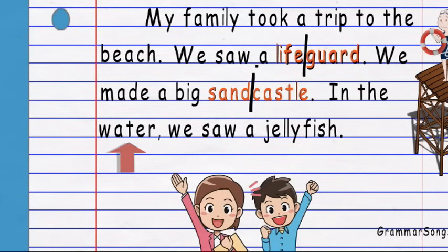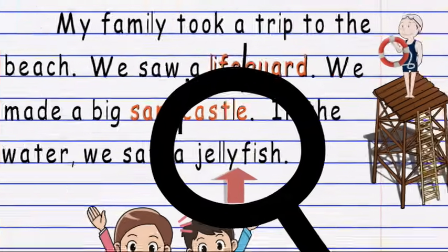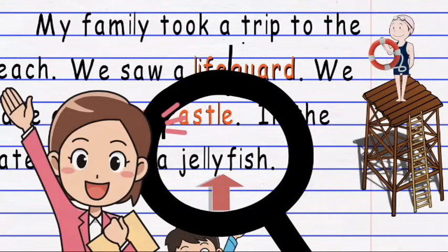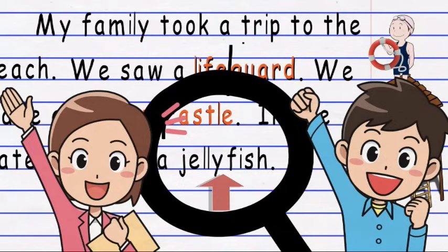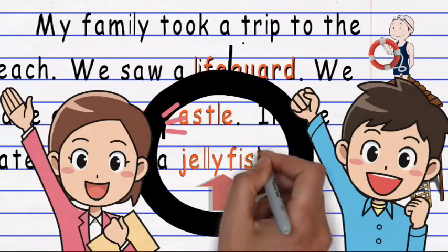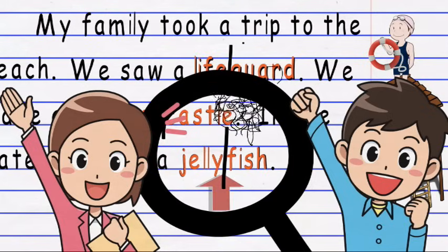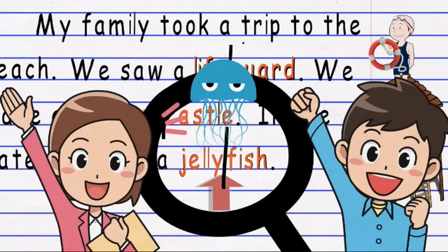In the water we saw a... Don't get scared! Let's look for smaller words within the big word. I see jelly! And I see fish! Jellyfish is a compound word made from the words jelly and fish. A jellyfish is an unusual type of ocean animal people can see at the beach.